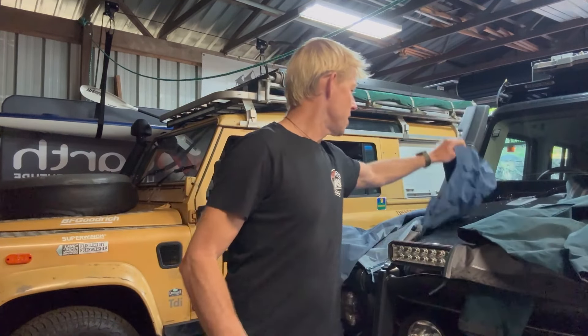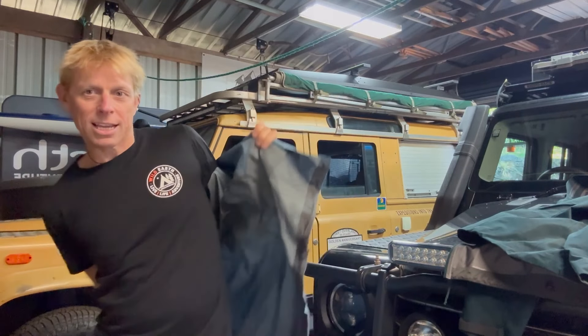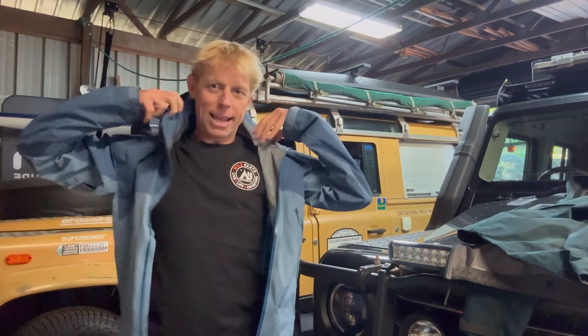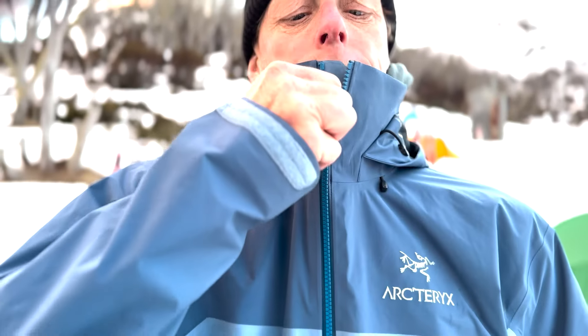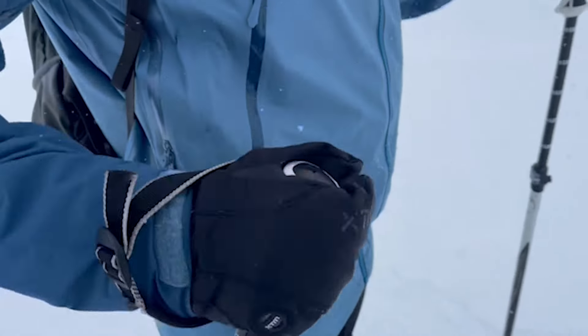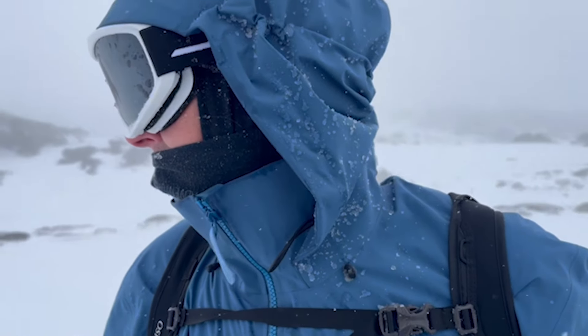We're not talking about the Alpha SV today. This is the jacket I just used for a week in very Australian alpine conditions — the Arc'teryx Beta AR all-rounder jacket. A much more lightweight Gore-Tex, but still really epic in what it's done.